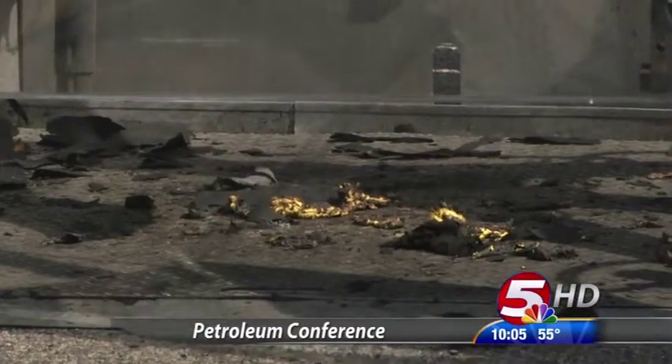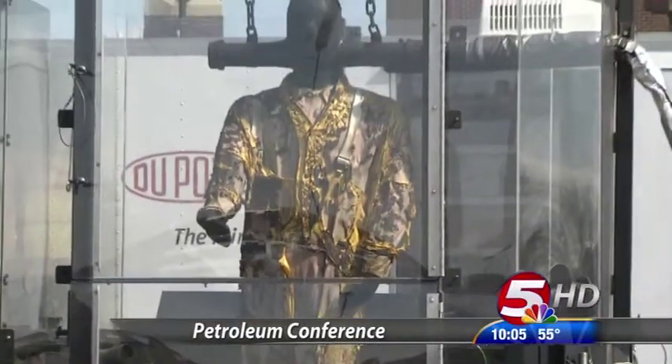From snowy North Dakota winters to torrential downpours, having gear for all kinds of weather is extremely important. What we have to do is protect the body at 40 percent total body burn or less, without the material melting, dripping, or breaking open.